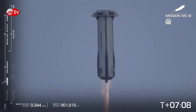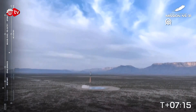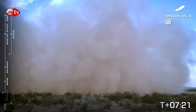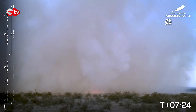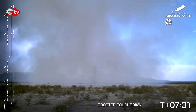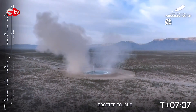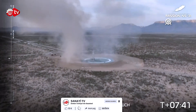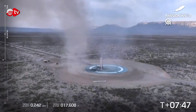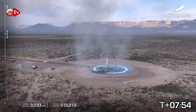Drag brakes — here we go! That's so cool. And booster touchdown! Welcome home, New Shepard. Picture perfect landing right there — picture perfect landing. Right on target. You see that dust creates this dramatic cloud that reveals the beautiful rocket that has just taken these ladies up to space and back.